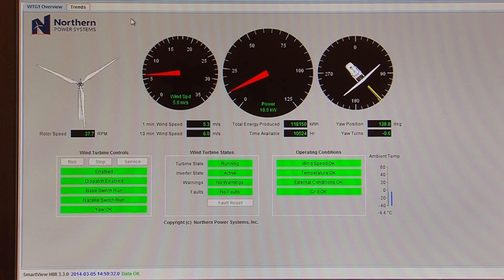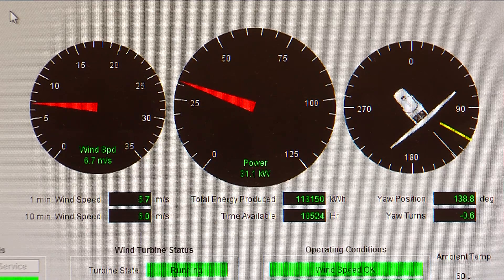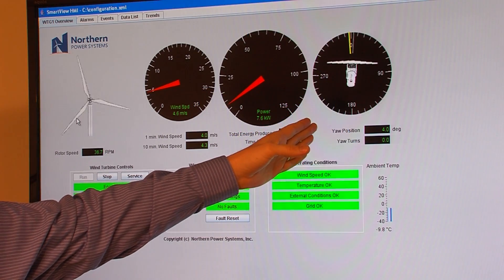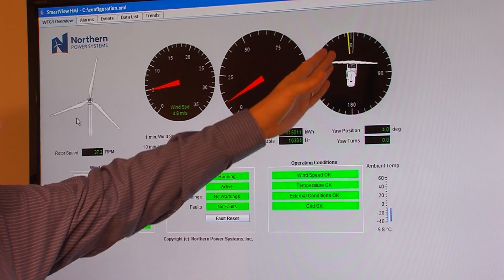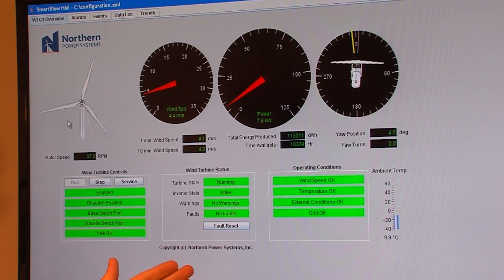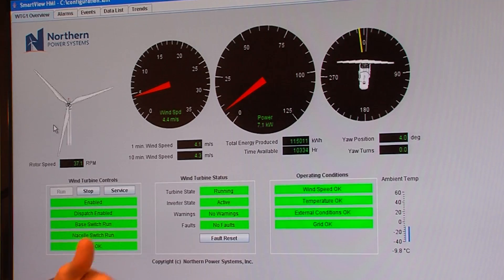This new wind turbine website shows live, real-time data of the wind speed, power output, and position of the wind turbine, among many other things. The yellow line is essentially the wind direction, the white line is the direction the turbine is pointed, and it automatically turns the whole unit at the top to match that up. It gets about three degrees out and it will turn.